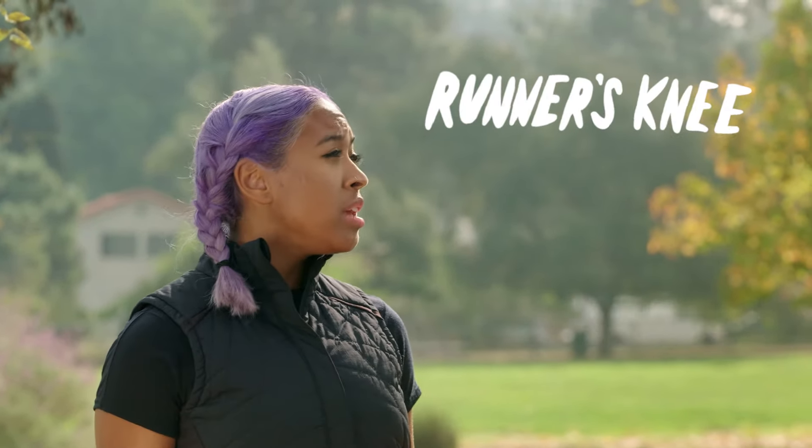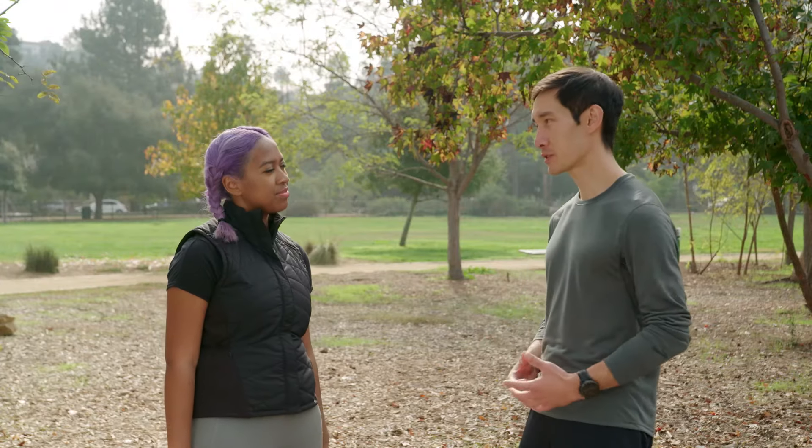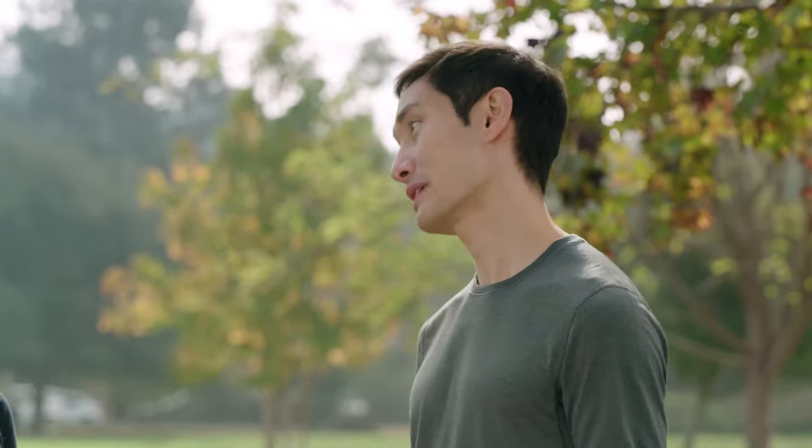A lot of my friends who are also runners, they complain about having sore knees or shin splints. Those are the most common running injuries. But with a pretty good stretching routine and some cross training, and making sure you're in the right shoes, all of those things will take you a long way to make sure you don't get those injuries.